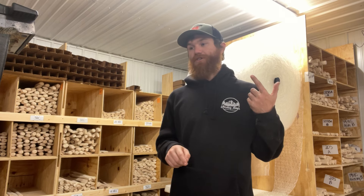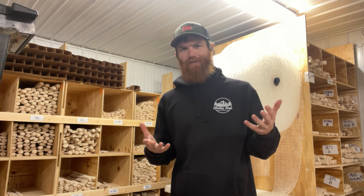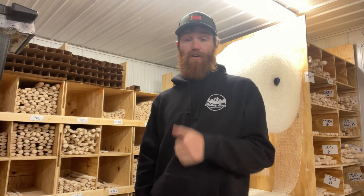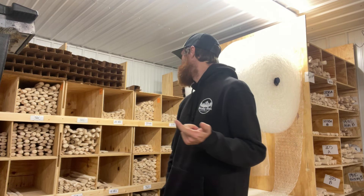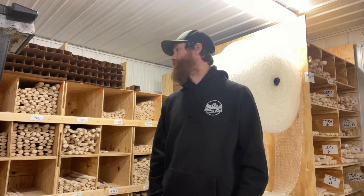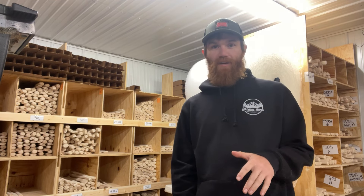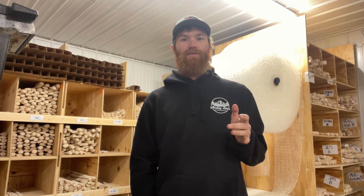Thanks to everybody who purchased handles last week during our handle drop sale. It was supposed to just be a sale for Father's Day but turned into a handle drop as well because handles showed up. We do have 30Cs in stock, 32Cs in stock, 28Cs in stock, 19HCs in both ash and hickory in stock, 28Cs, a bunch of double bits. Hatchets are a little slower to come in — we do have hatchet handles coming in the next three weeks.